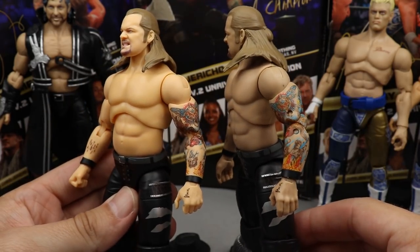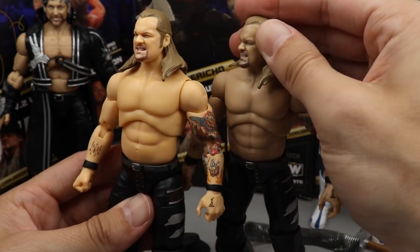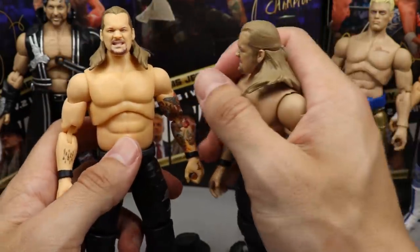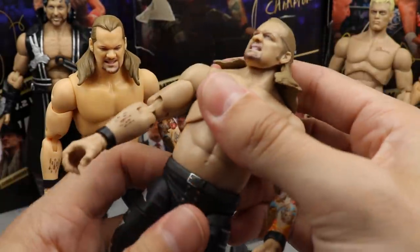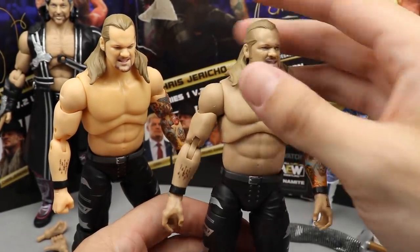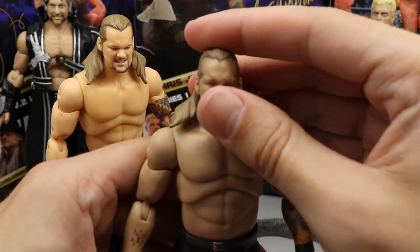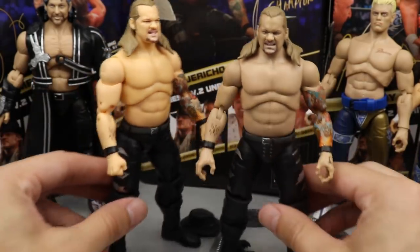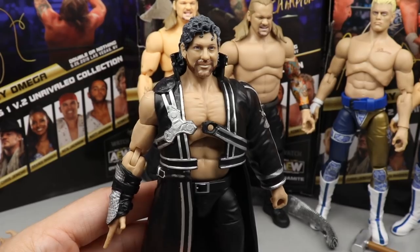You guys can let me know down below which Jericho you like better. I'm kind of feeling like I like the 1a a little bit better, but it's difficult to decide. Same exact accessories, same body parts, same tattoo designs - virtually everything is the same. I'm not seeing that two-tone stomach like we got in the photographs, so that's pretty good. The figure feels good, doesn't feel loosey-goosey. Jericho's figures haven't felt loose to me like other figures have. There is Jericho 1b next to 1a.